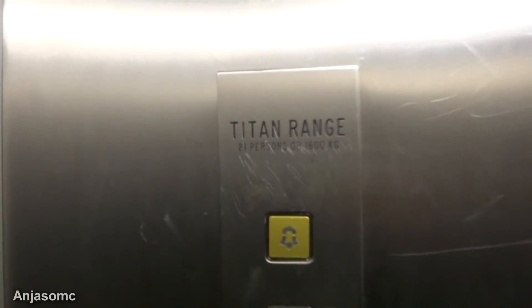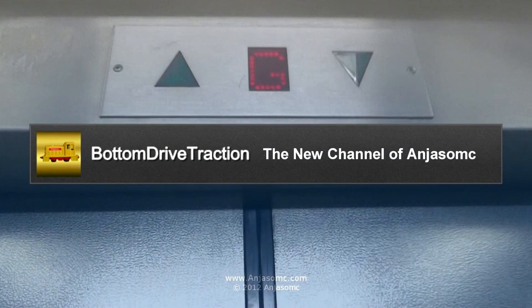Let's go back down to the ground floor. This has been modernised by Titan Range. Stopping at B. Let's go.